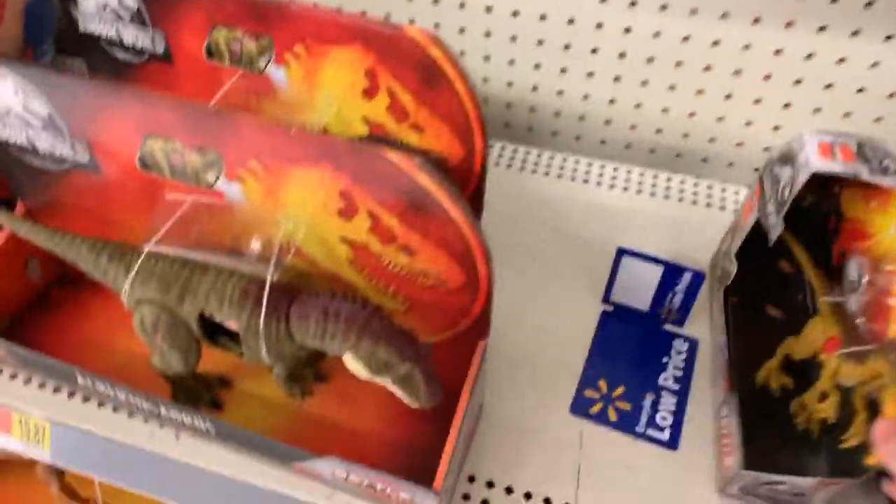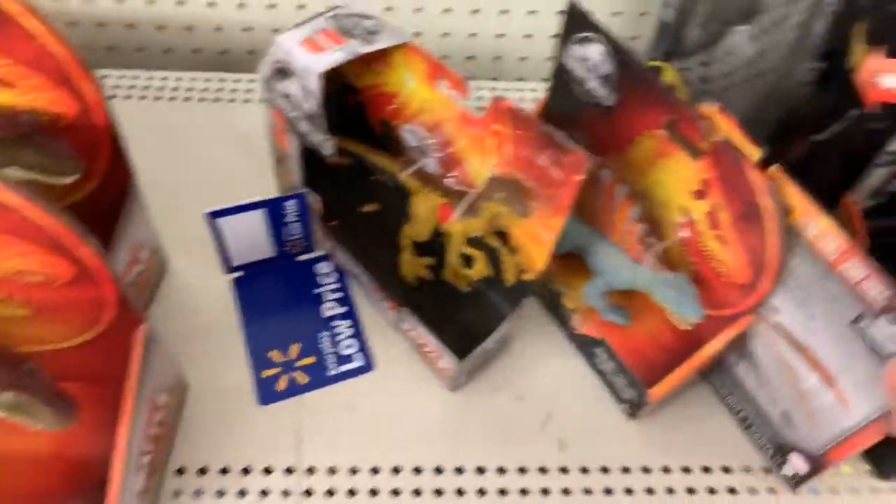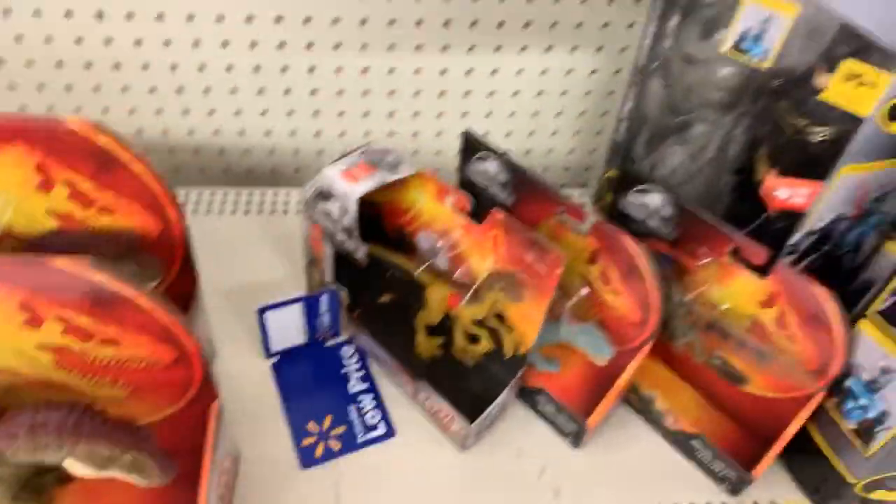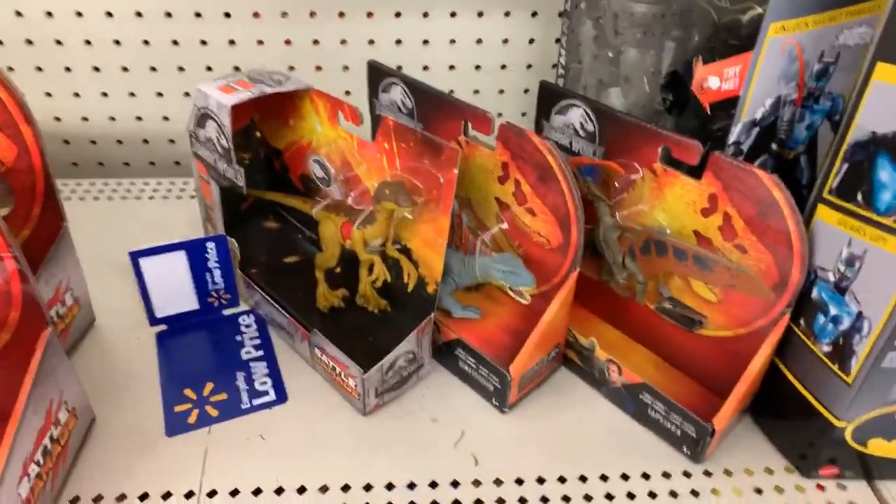Pretty successful hunt I'd say - getting the Tapejara and the Dimetrodon. I found these yesterday at a different Walmart, but I have a buddy who needs them so definitely picking them up for him. Cool to see these guys here.